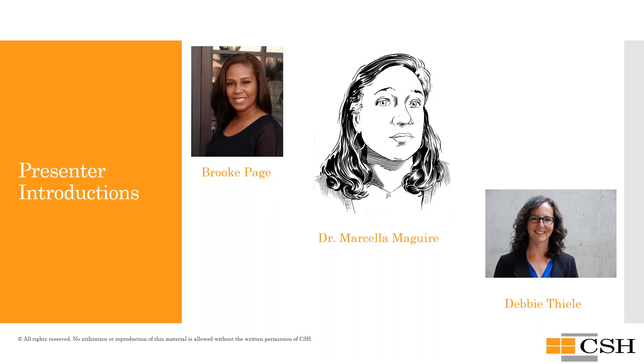A little bit about today's panel of experts: I'm Brooke Page, Senior Program Manager from CSH, based in Las Vegas, Nevada, part of the Western Region team. I'm joined by Dr. Marcella Maguire, our Health Systems Integration Director based in Philadelphia, Pennsylvania, who has an extensive background in the Medicaid benefit. Also joining us is Debbie Thiel, our Managing Director for the Western Region, based in Seattle, Washington, who has been instrumental in developing Foundational Community Supports for Washington State. Additionally, Tisha Kirschbaum and Kate Baber from Washington State Healthcare Authority are here to assist with questions.